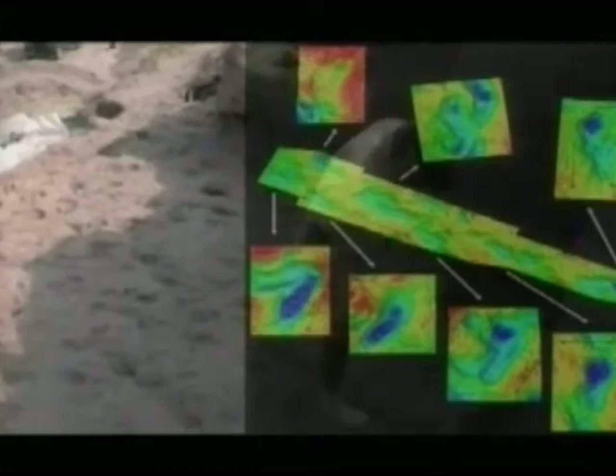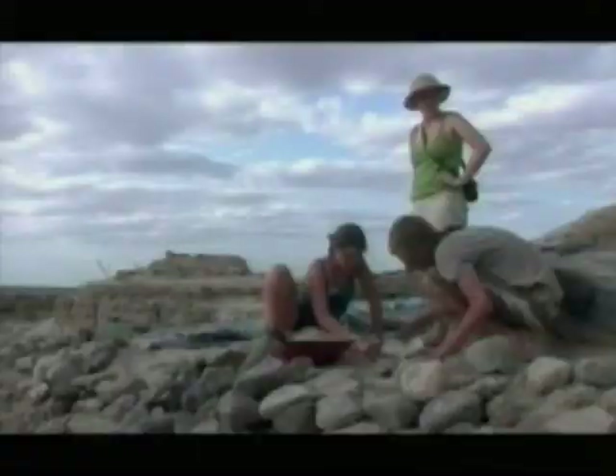The key evolutionary question raised by the footprints is what selective advantage came from walking the way we do a million and a half years ago? At this time, there's a climatic change to more dry conditions. That means that the more watered, more productive parts of the landscape — with fruiting trees, tubers, places that would be good to scavenge for meat — are further apart. Some colleagues have argued that endurance running would have been an important adaptation if they were incorporating more meat into their diet.